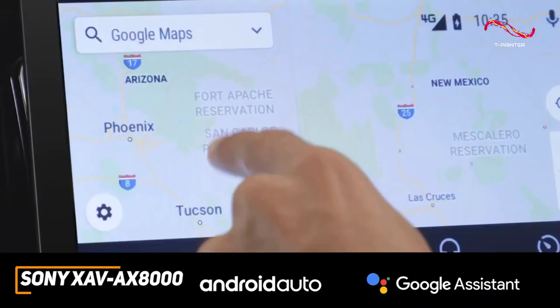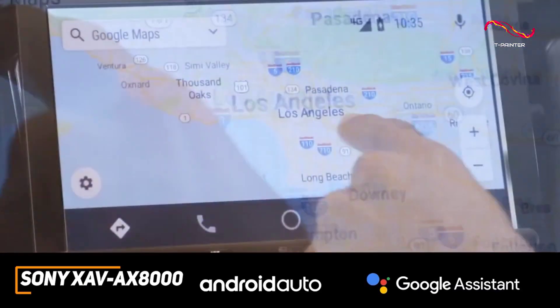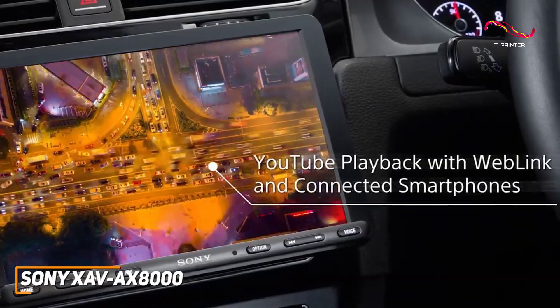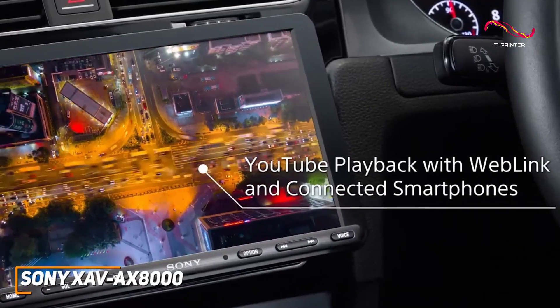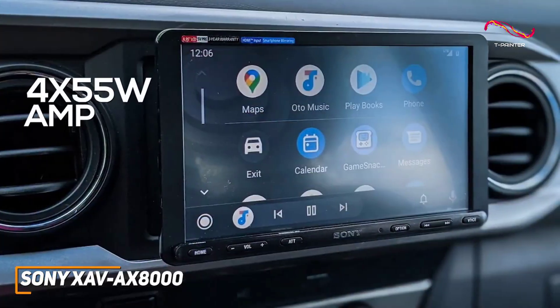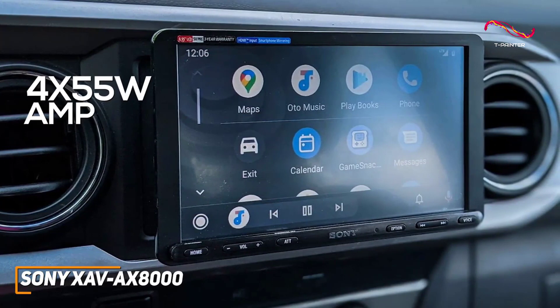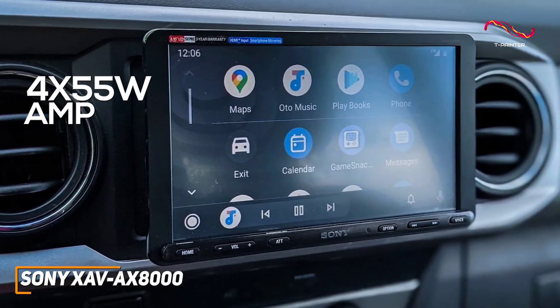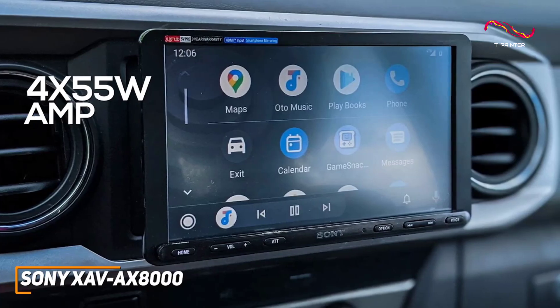It offers Bluetooth connectivity to wirelessly connect to your smartphone or tablet, Apple CarPlay, and Weblink Cast 7 support to mirror content on the display. It comes with a built-in 4x55 watt amplifier that can reliably deliver a powerful, clear, and detailed sound profile with a nice balance suitable for any type of audio content.